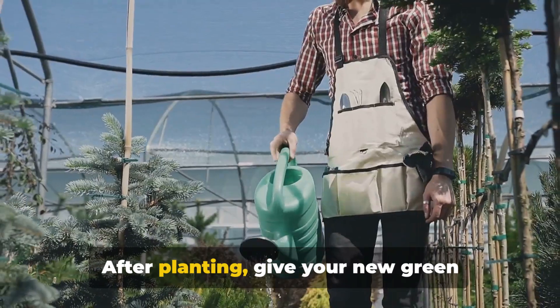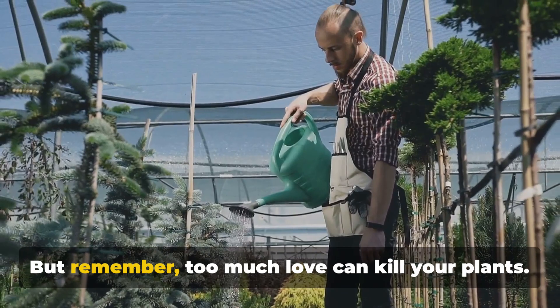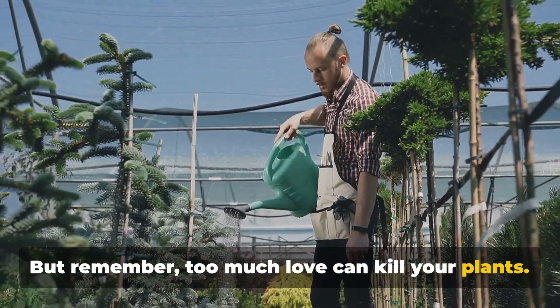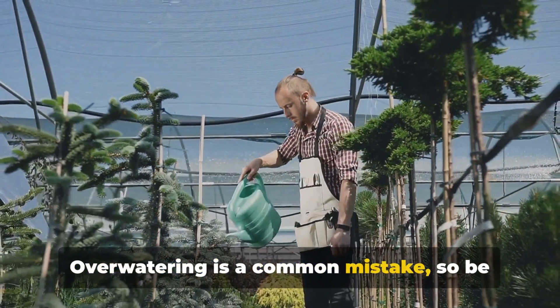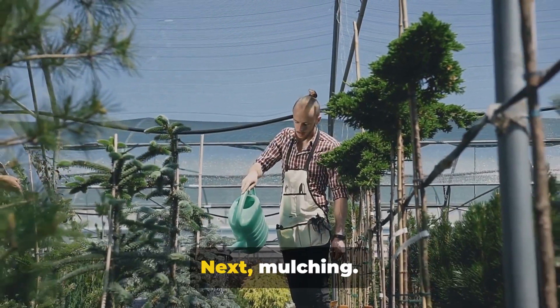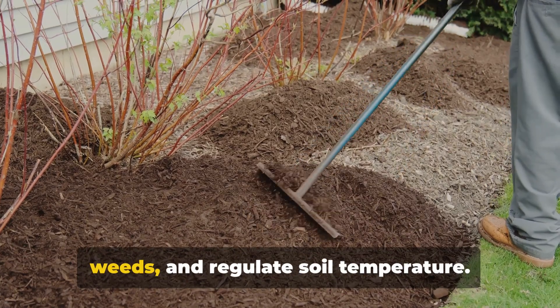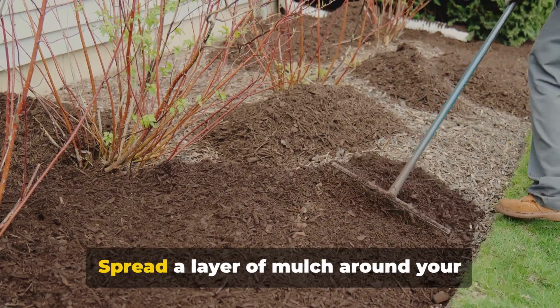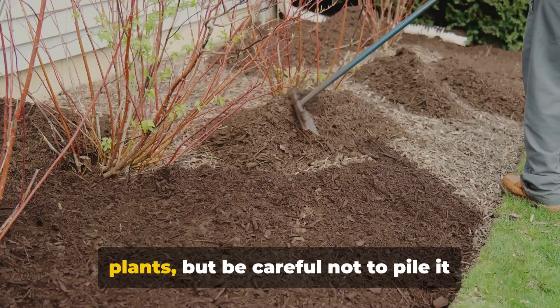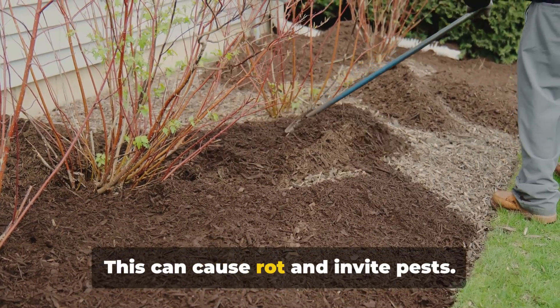After planting, give your new green friends a good drink. Watering is essential to help the plants establish. But remember, too much love can kill your plants. Overwatering is a common mistake, so be sure to water only when the soil feels dry to the touch. Next, mulching. Mulch helps retain moisture, suppress weeds, and regulate soil temperature. Spread a layer of mulch around your plants, but be careful not to pile it against the stems — this can cause rot and invite pests.